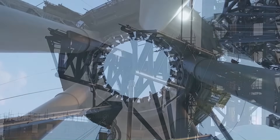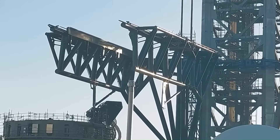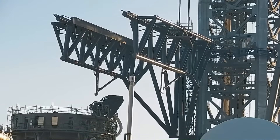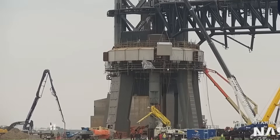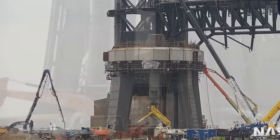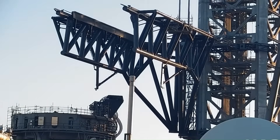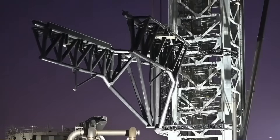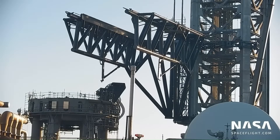The ground beneath Boca Chica is shifting again, literally. For months, construction crews and engineers have been racing to erect a second launch pad, one designed to handle the staggering demands of Starship's future. It's not just another slab of concrete. This new site represents SpaceX's attempt to accelerate a program that has already redefined the pace of rocket development. The first sparks of testing have now lit up this new pad, signaling the next stage in SpaceX's relentless march forward.